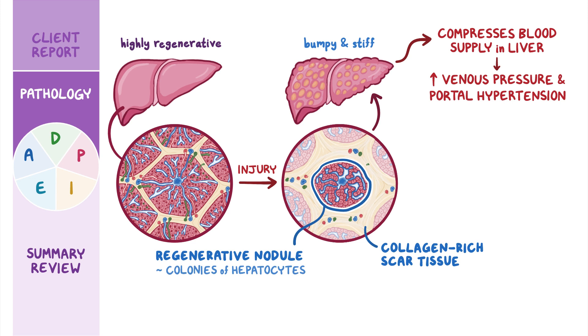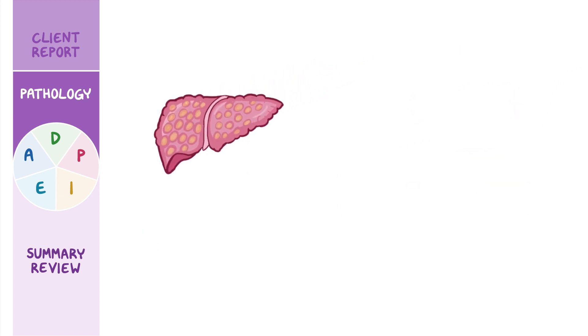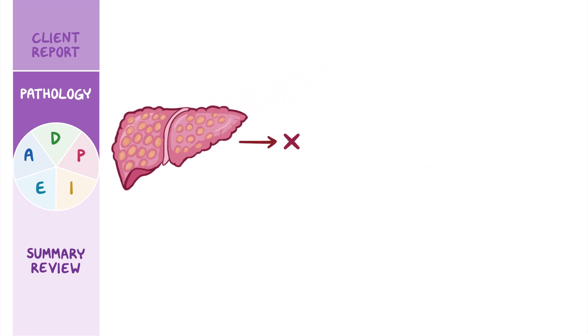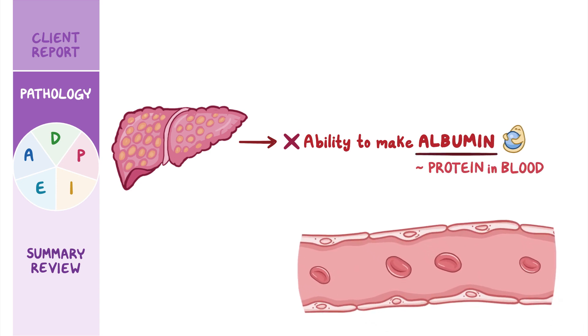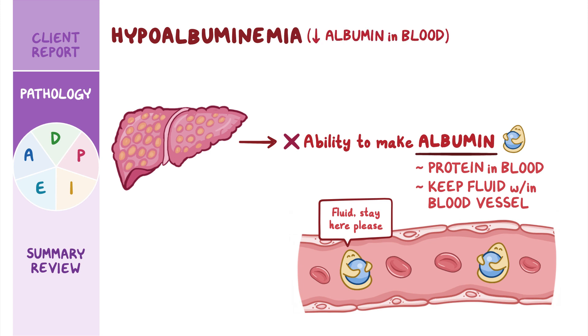Higher portal vein pressure means that fluid in blood vessels is more likely to get pushed into tissues, leading to peripheral edema, as well as into large open spaces like the peritoneal cavity, which is known as ascites. To make matters worse, damage to the liver impairs its ability to make albumin, a protein in blood that helps keep fluid within the blood vessels. Hypoalbuminemia, or low albumin in the blood, contributes to ascites as well as peripheral edema.